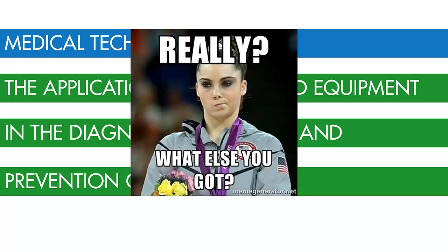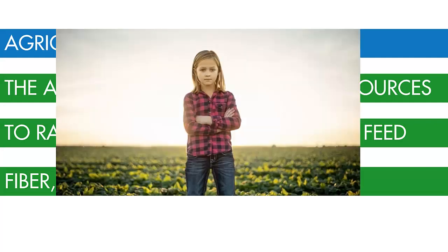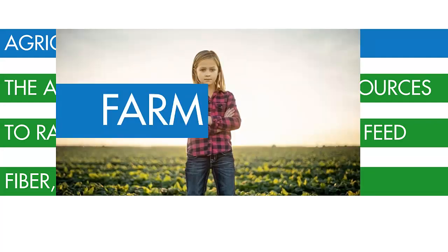And for those of you that are not yet impressed, why not try agricultural technology? This is the application of techniques and resources to raise crops, animals, feed, fiber, and other useful resources. It's certifiably farm-tastic.